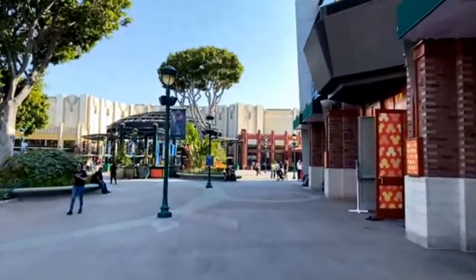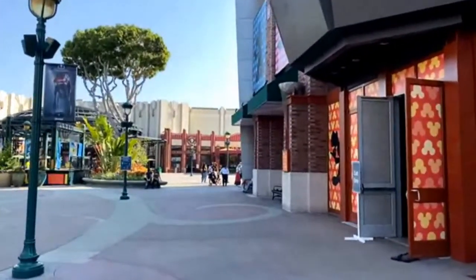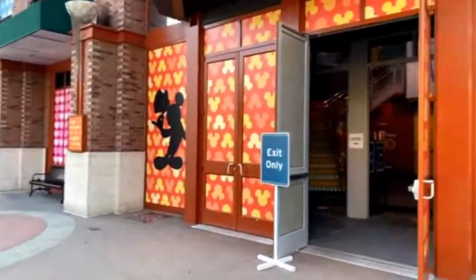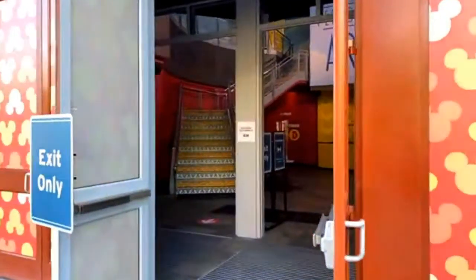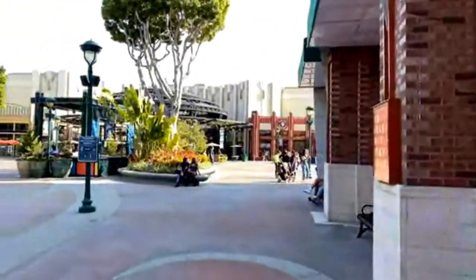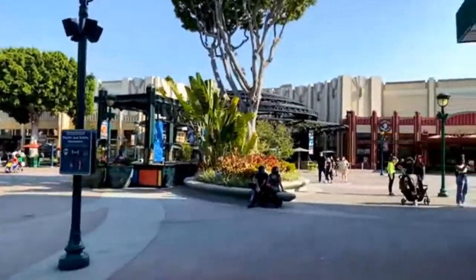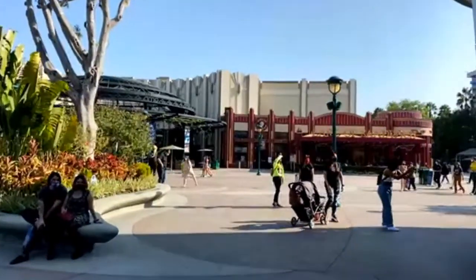They're finding uses for the former ESPN Zone even during the pandemic. I think a great use would be a sports bar and restaurant — maybe someday again. They still have all the iconography from that Mickey Instagram museum-type experience they did. I covered that for Laughing Place — what was it called? I can't remember.